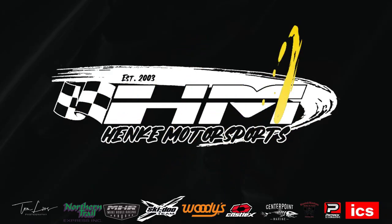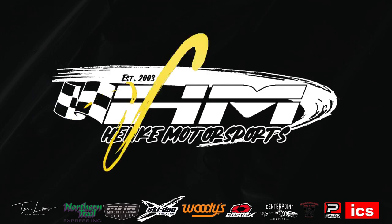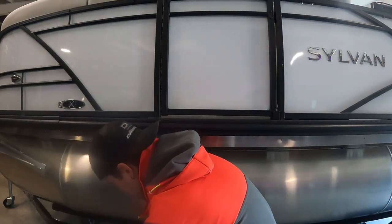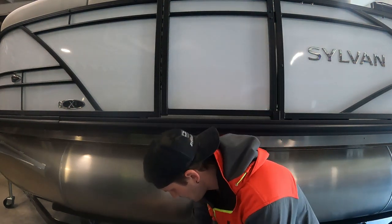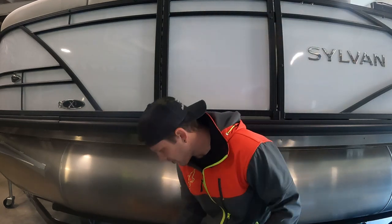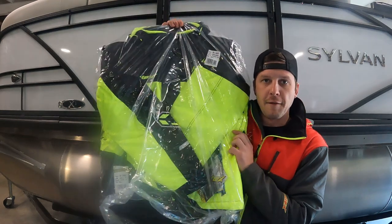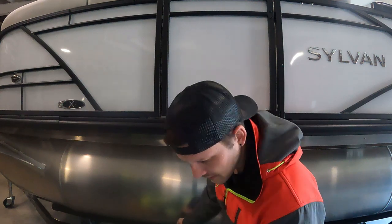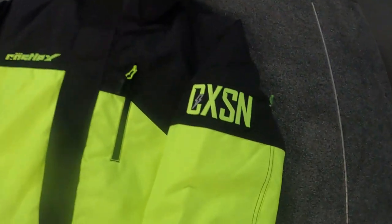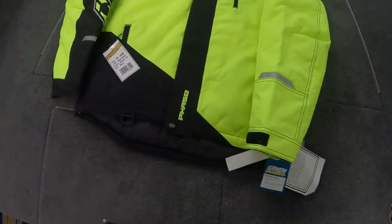Alright guys, we got the box — it's time to get at it, let's open her up. First up we have the Phase jacket. This year again we went with the high-viz color to match the sleds that we have. We really liked how that turned out last year so we're going with the same thing this year.